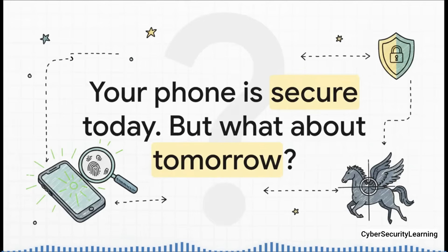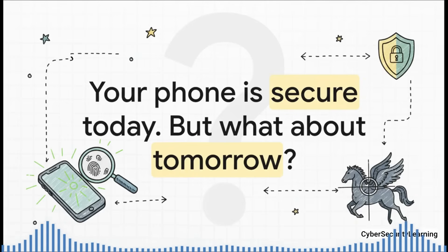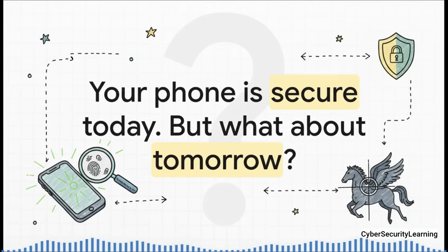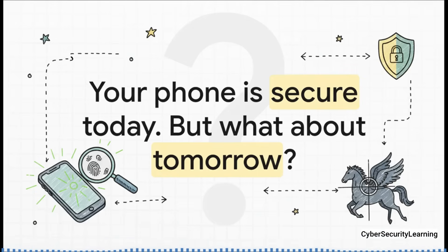The hunt for Pegasus is a constant, evolving battle being fought in the shadows of our digital world. Tools like MVT give us a powerful fighting chance to pull back the curtain and expose what's hiding there. But the ultimate takeaway is this: digital security isn't a destination you just arrive at — it's a constant process, a state of vigilance. The ghost is always out there, always looking for a new machine to haunt. As we keep entrusting more and more of our lives to these devices, the real question becomes: what are we doing to be ready?